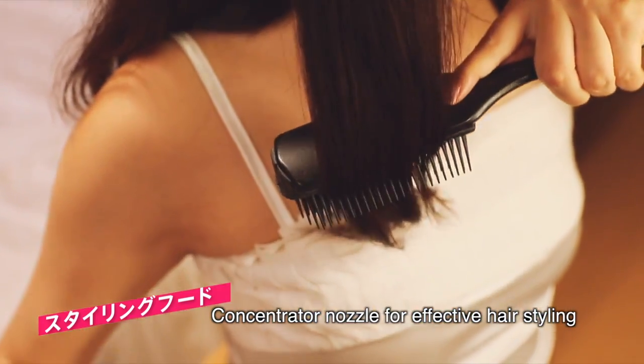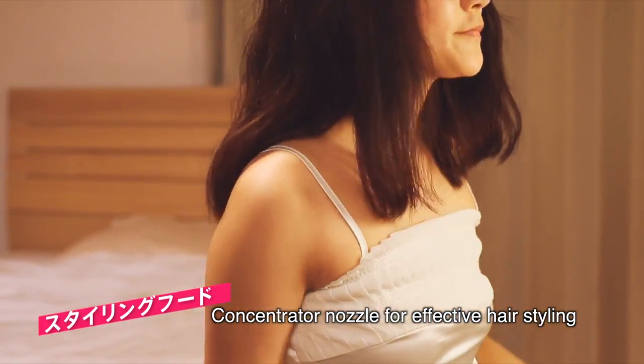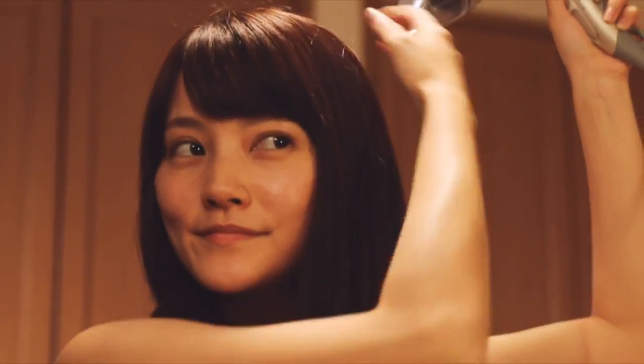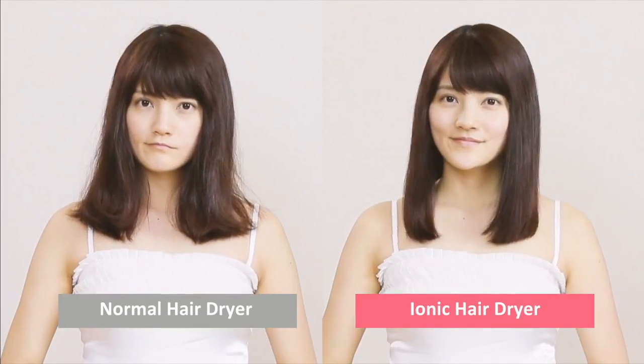Using the Ionic Hair Dryer reduces frictional damage to your hair cuticle. It comes with a concentrated nozzle to direct airflow for easy styling. With a click on the style mode, you can style your hair easily with cool air temperature. Look at the obvious difference!